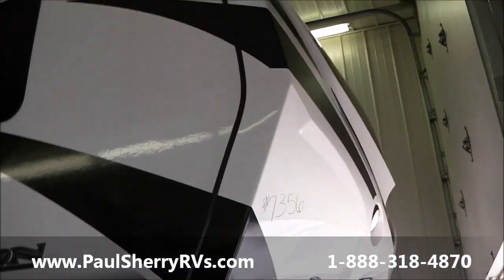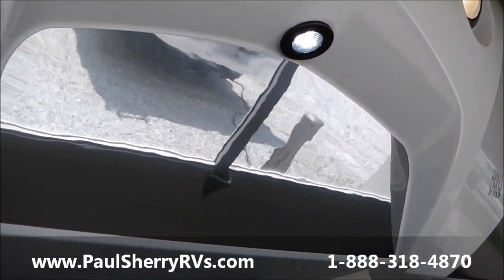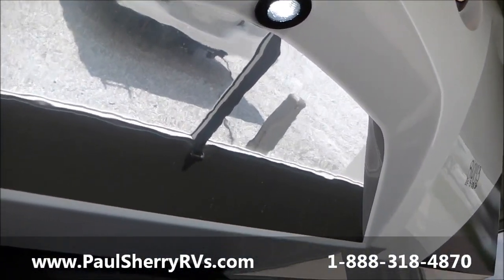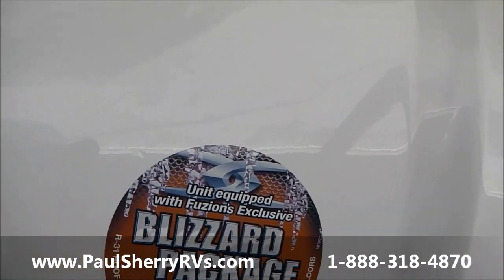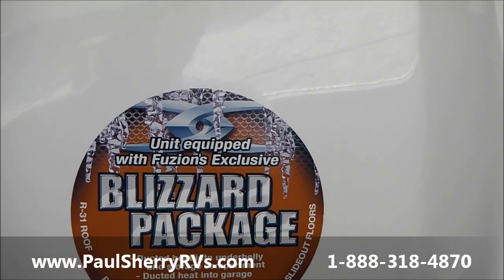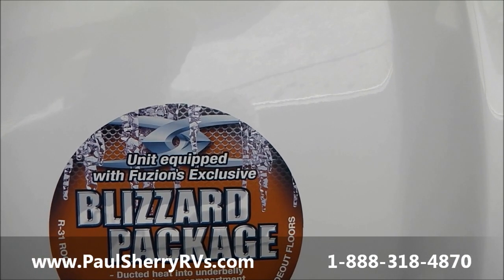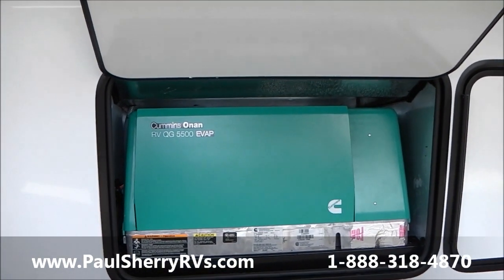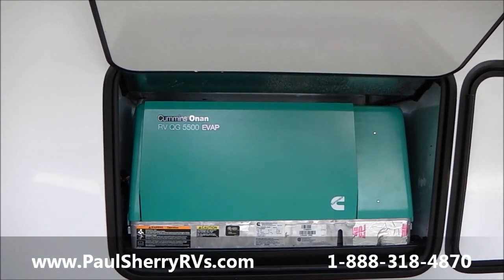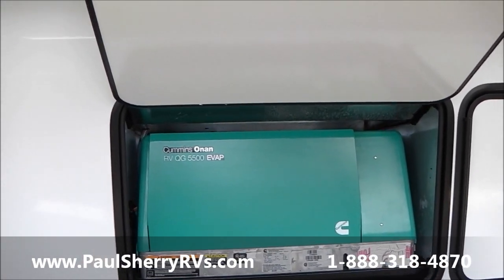It has a nice fiberglass front cap on the front with a mirrored front so you can see back up to the hitch. It has a blizzard package for cold weather — R31 in the floor, R9 in the sidewalls, and R31 in the roof. It also has a 5500 Onan generator with a fuel station that runs the generator and a second fuel station to fill up your toys.